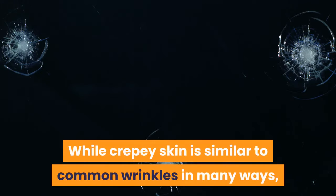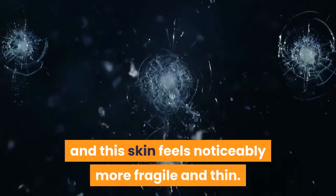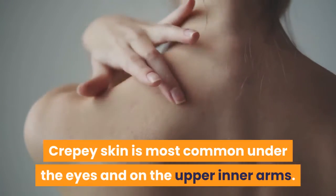While crepe skin is similar to common wrinkles in many ways, the condition tends to impact larger areas, and this skin feels noticeably more fragile and thin. Crepe skin is most common under the eyes and on the upper inner arms.